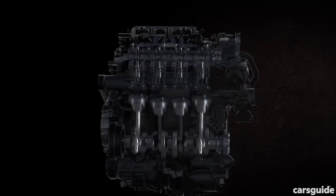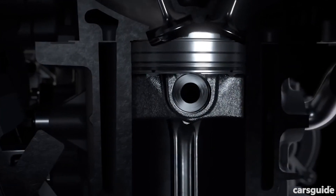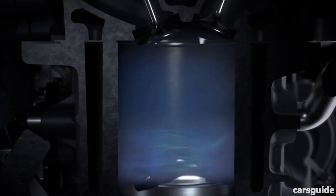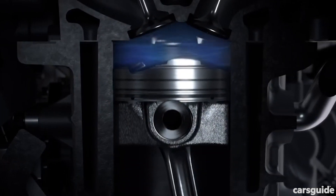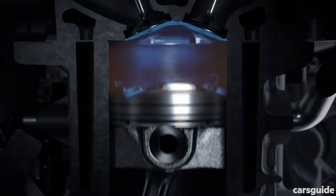What's compression ignition again? It's basically how a diesel engine works, by using extreme pressure instead of spark plugs to burn fuel. Skyactiv-X still uses spark plugs, but only to kick off the ignition process and act as a safety net for cold starts, while extreme compression makes for much more effective combustion.